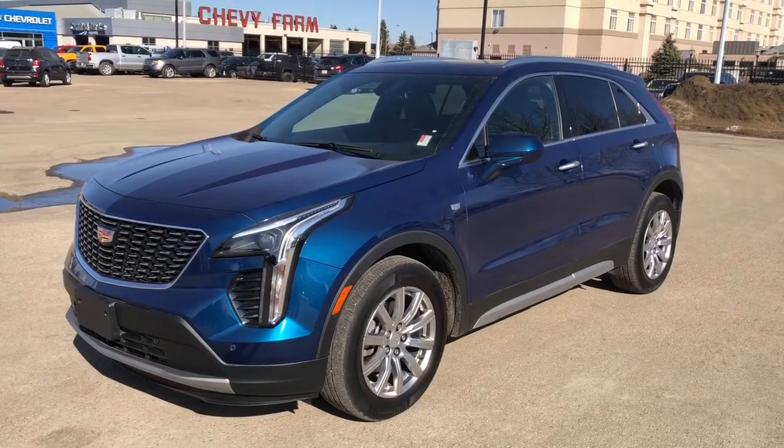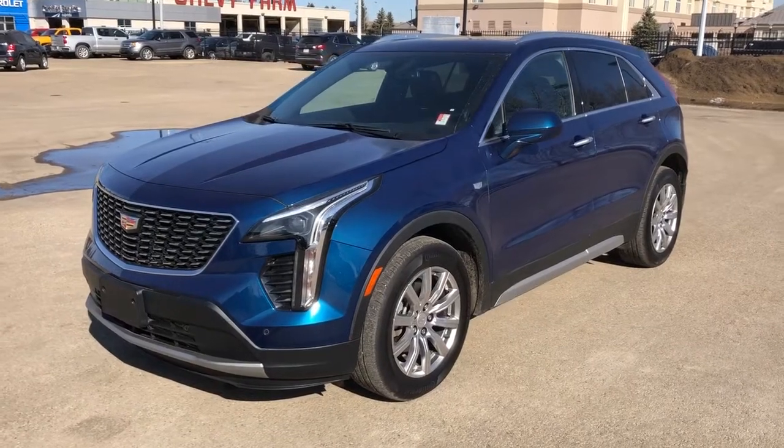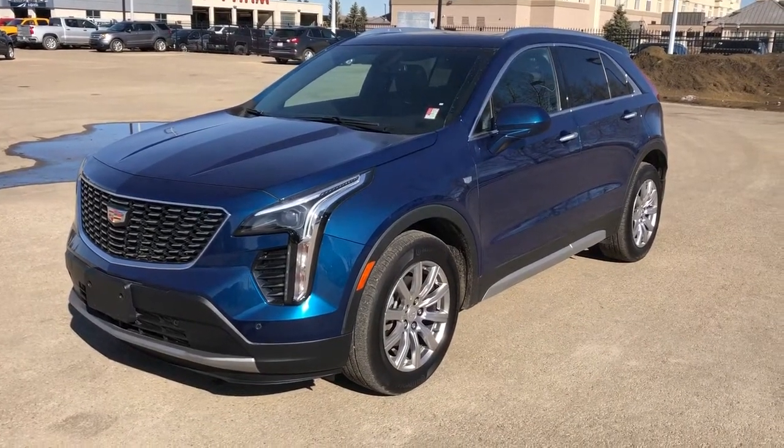Welcome to Westgate Chevrolet. Today we're taking a quick look at some of the interior and exterior features on our 2019 Cadillac XT4.